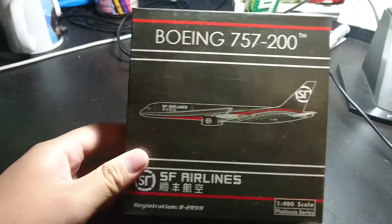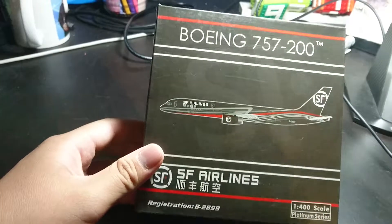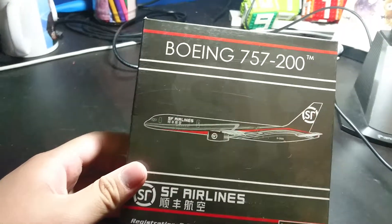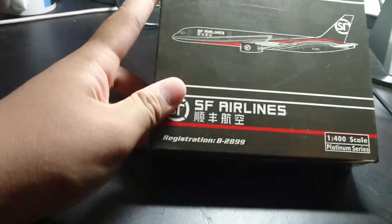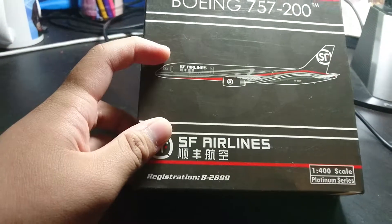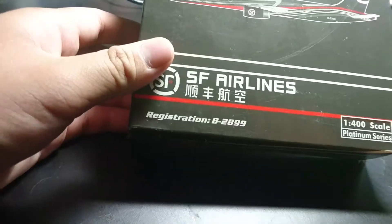Hello to all my beautiful viewers. Today I'll be taking a look at a Fenix 757-200 SF Airlines. This is a 757-200 Freighter, because SF Airlines is a freighter airline based in China. Registration Bravo 2899.